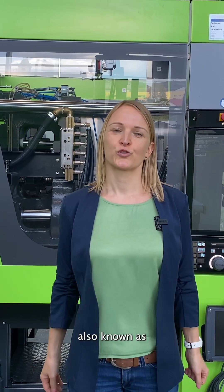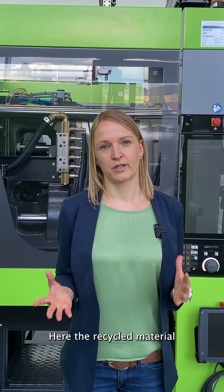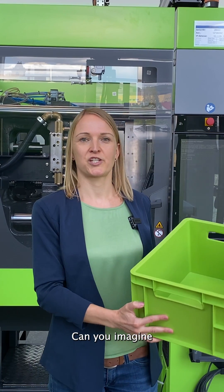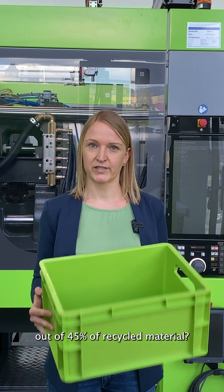Last but not least, there is concealing, also known as multi-component injection molding. Here, the recycled material is concealed inside the plastic part. Can you imagine that this box is made out of 45% recycled material?